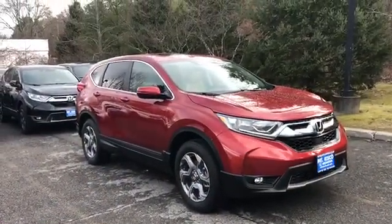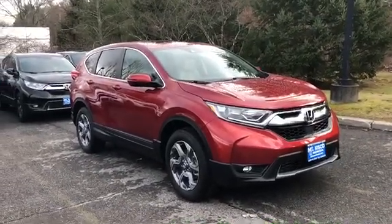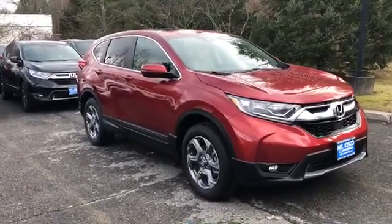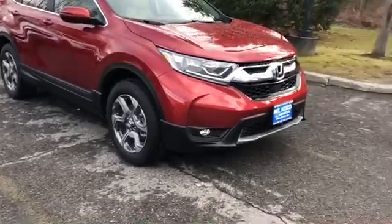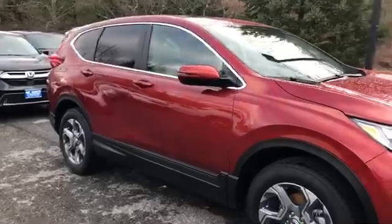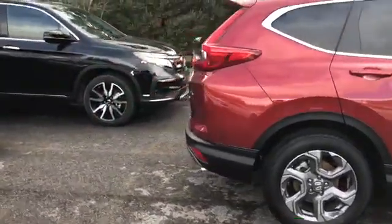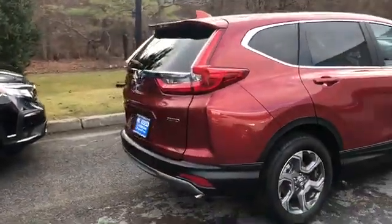This here is the Molten Lava CR-V, though this is actually an EX model. The LX model is going to have different wheels than you see here and it won't have the fog lights underneath, but the car does come with a reverse camera and it also comes with Bluetooth audio as well.